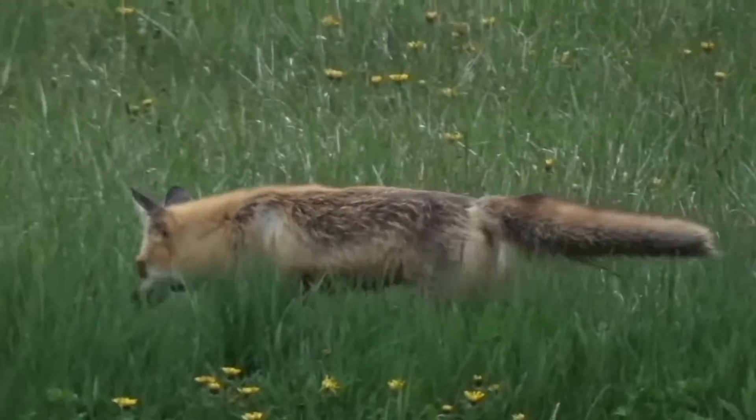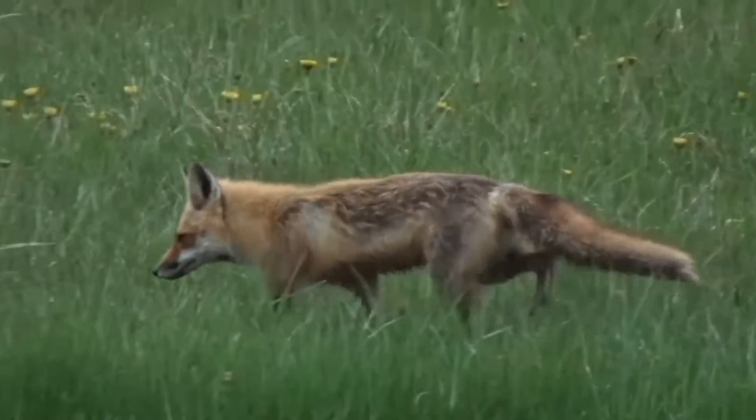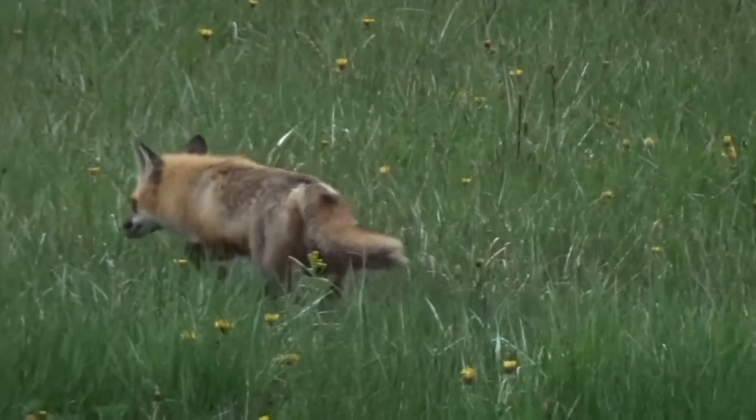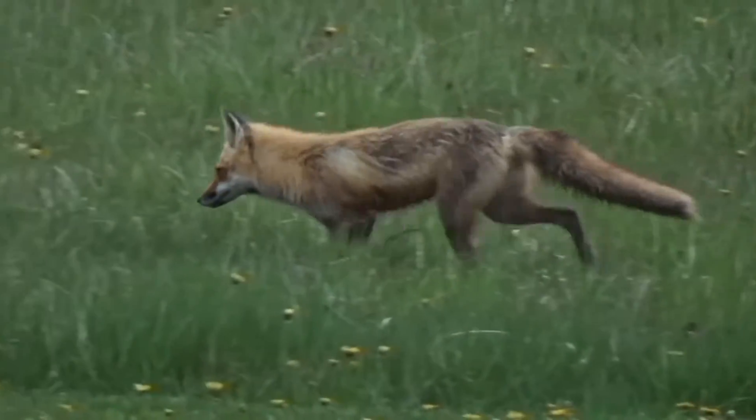That tail can be used to help with balance, communication with other foxes, and even to keep warm on cold days. While the tail of a red fox appears cat-like, the animal is actually part of the Canidae family, meaning that it is more closely related to coyotes, wolves, dogs, and jackals.